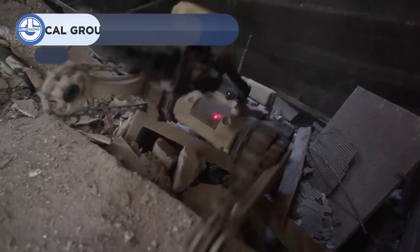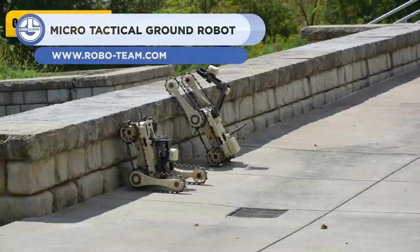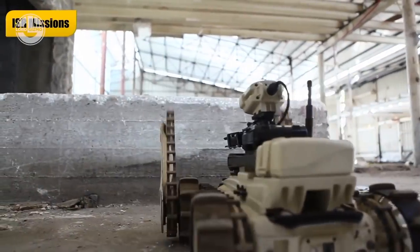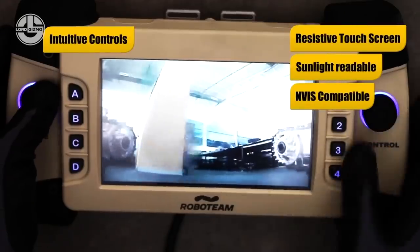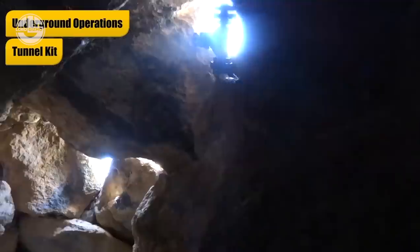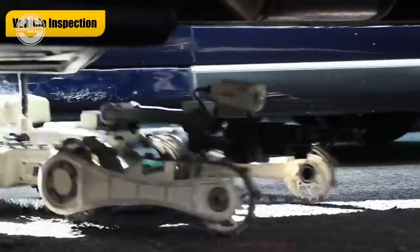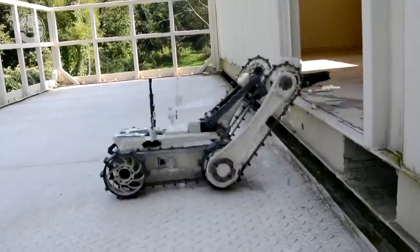Next up, we have the Micro Tactical Ground Robot, a tactical vehicle that can be used in all terrains, both indoors and outdoors. It was engineered to be lightweight so a soldier could easily carry it and control it with a gamepad console. You can operate it within a range of 500 feet, and it offers a working time of 4 hours. The MTGR can perform many operations such as reconnaissance, disposal of explosives, and surveillance. In short, it is designed for harsh conditions.